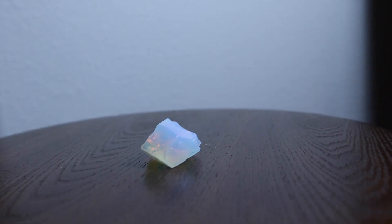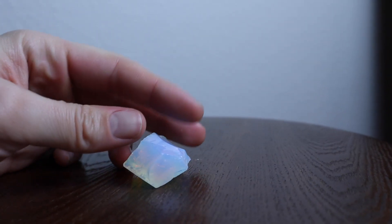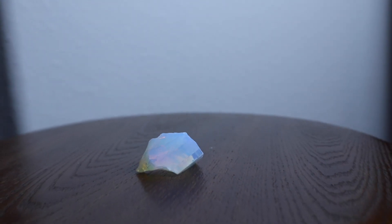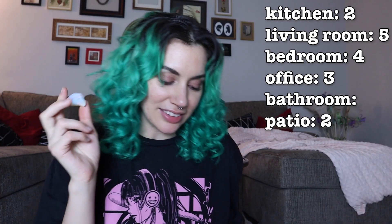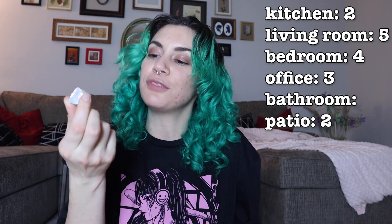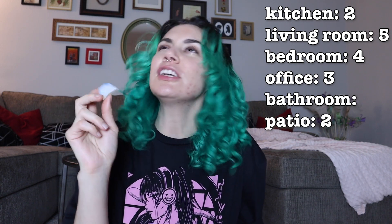Opalite — this one is so pretty. I love how it pulls different colors depending on how the light is hitting it. I really want to put it in the bedroom, but let's see what it says: transition, success and achievement, communication, friendships, verbalizing feelings. I mean, those sound like good things to dream about. I feel like the bedroom is the most mystical looking place and this is a mystical looking crystal. So I'm going with where I want to put it — the bedroom.